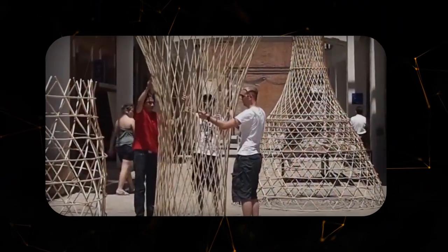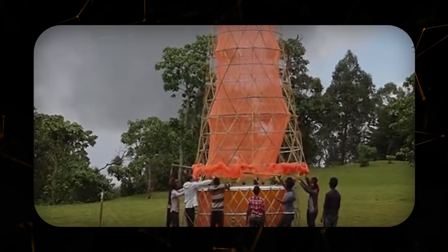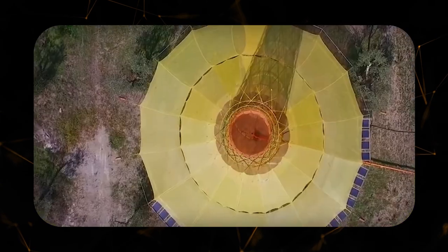A team of 6 to 10 people can assemble the structure within one day. The tower has only one significant drawback: it does not yield any profit. Therefore, the Warka Water project operates solely on donations.